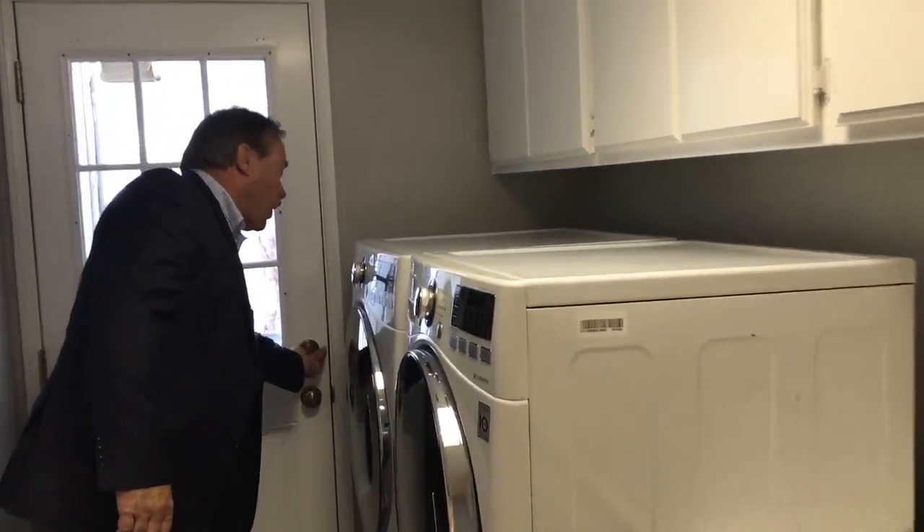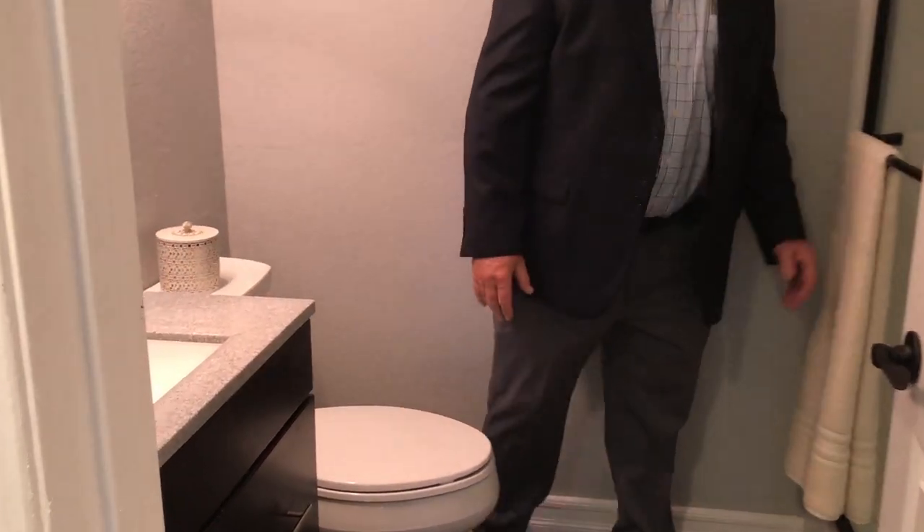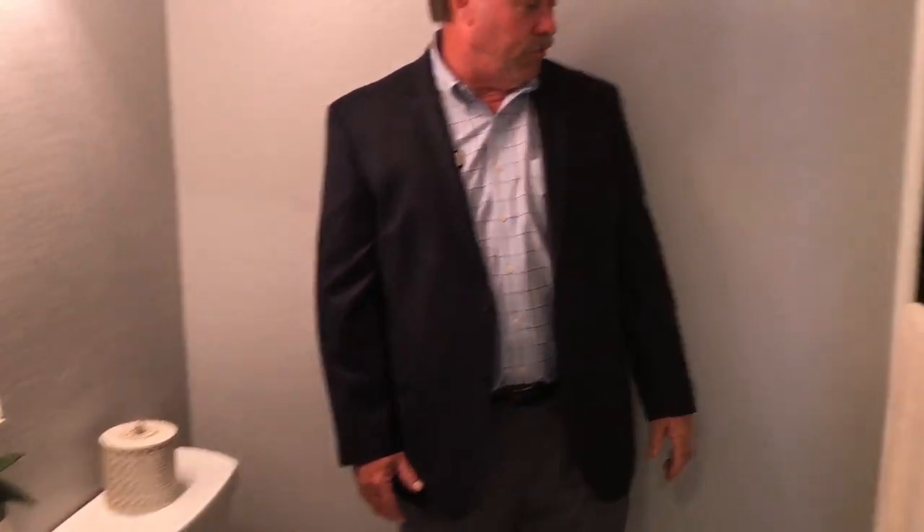If you really want to know how much they've done to this home, look at the brand new air conditioning units. There's also a private bathroom for downstairs with a beautiful shower area — so nicely done and it looks beautiful.